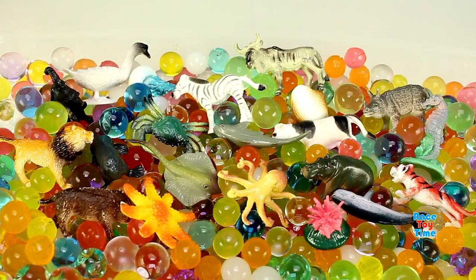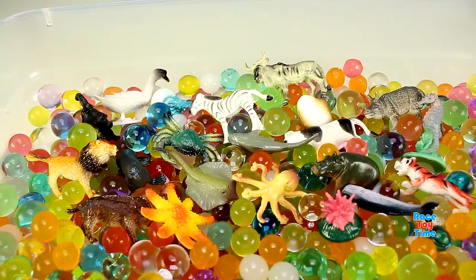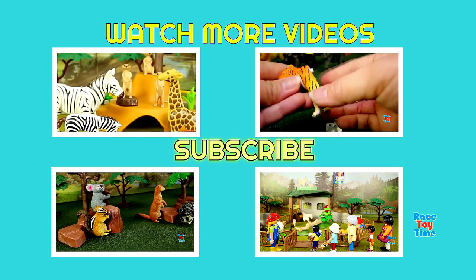Okay, well, I hope you guys enjoyed this video. Let me know which animal is your most favorite in this video. Don't forget to subscribe and stay tuned for more fun videos here at Race Day Time. Thank you for watching.